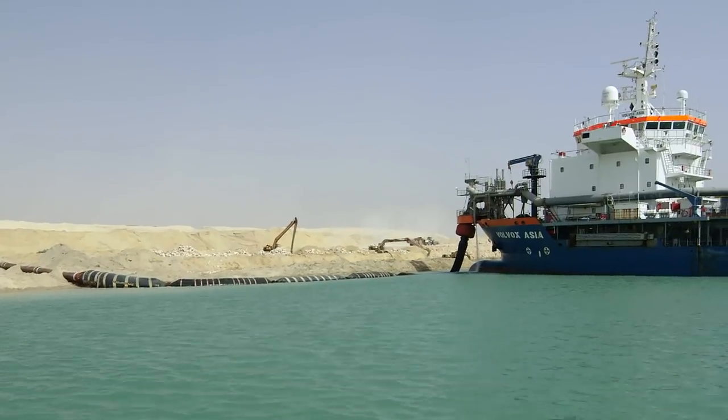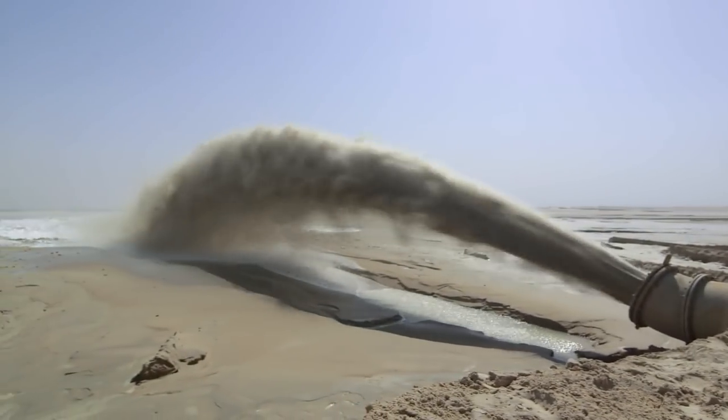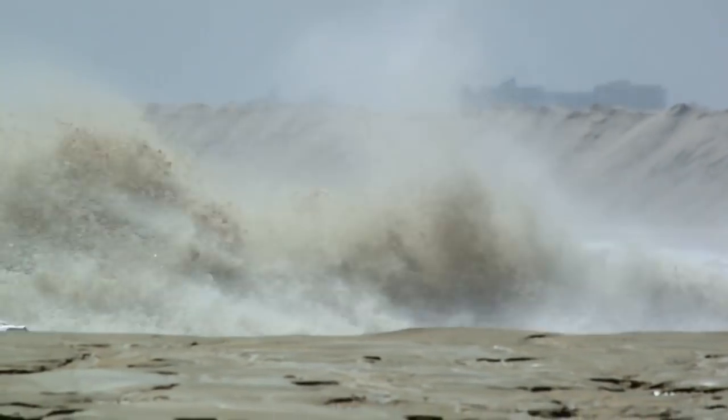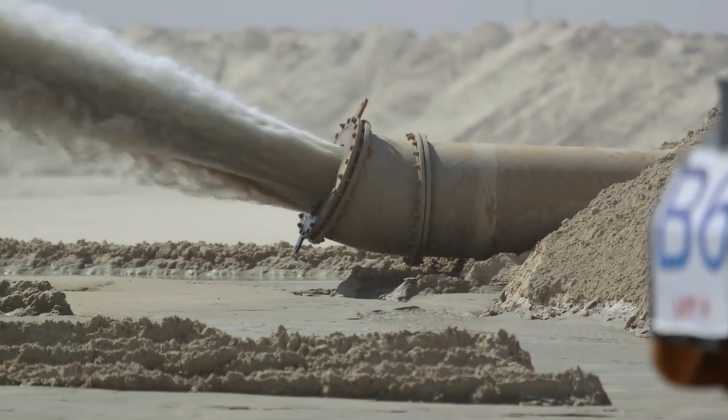Initially, it was estimated that it would take three years to get the job done. But the Egyptian president set the bar higher and wanted to open the new Suez Canal within a year — an operation of historical proportions.